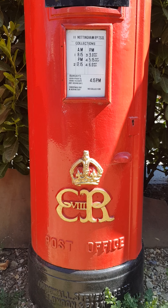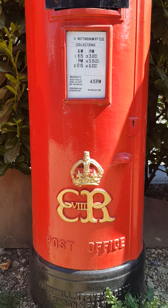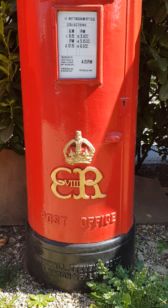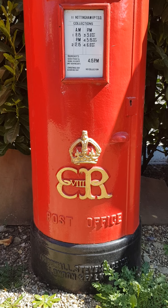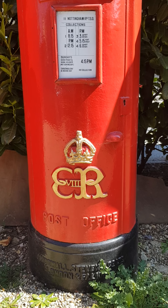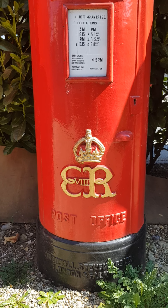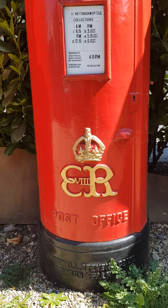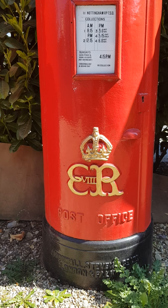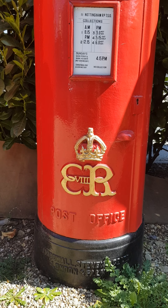One of them eventually found its way to Beaulieu, because Lord Montague, who died fairly recently, was a big collector of Edward VIII memorabilia. The other one — which is this one — was relocated to Roehampton Way in Kingston, and when the Kingston bypass was widened in the 1980s this box was taken out of service and languished in the yard at Battersea, where a gentleman who asked to buy a post box was offered this one. It then moved to his garden in High Wycombe.